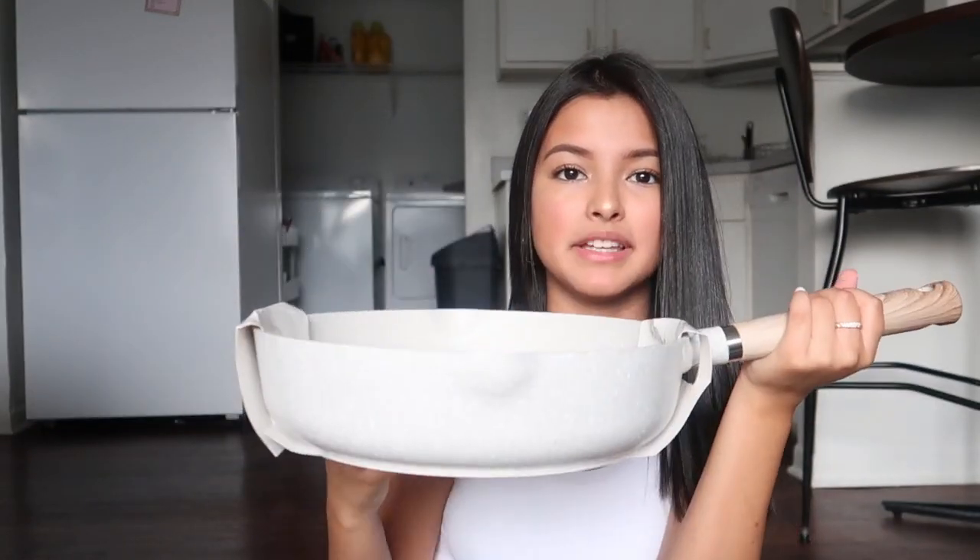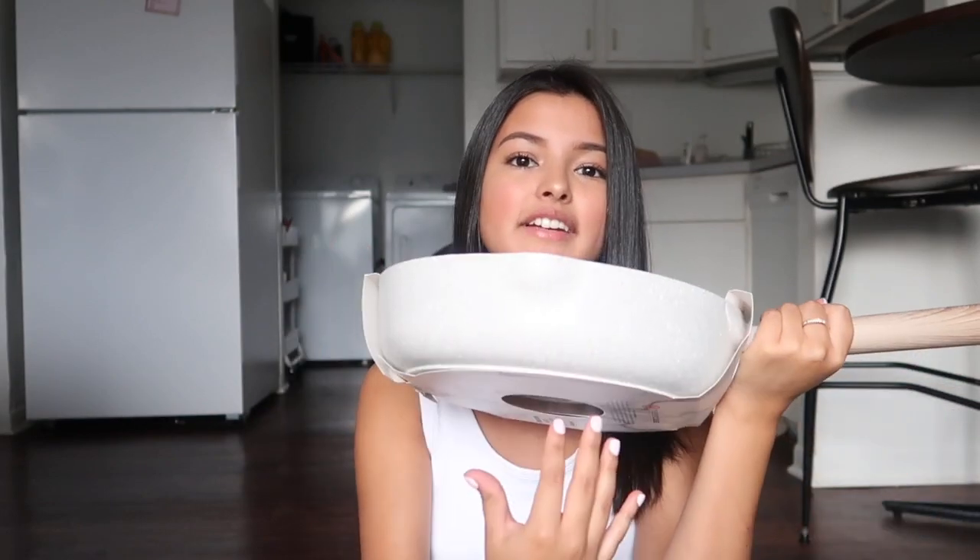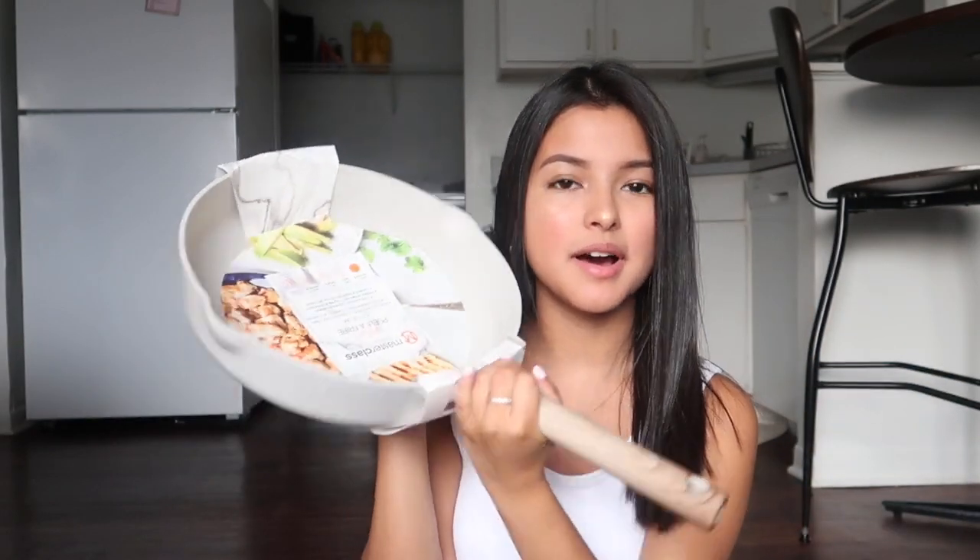Next I got a big skillet from TJ Maxx. I really like the depth of it — it's perfect for making pasta. It comes in a grayish beige color with a wooden handle. I also got a smaller skillet perfect for omelets, and a third larger one that I got on Black Friday for about ten dollars — a great deal. So I have three skillets total.